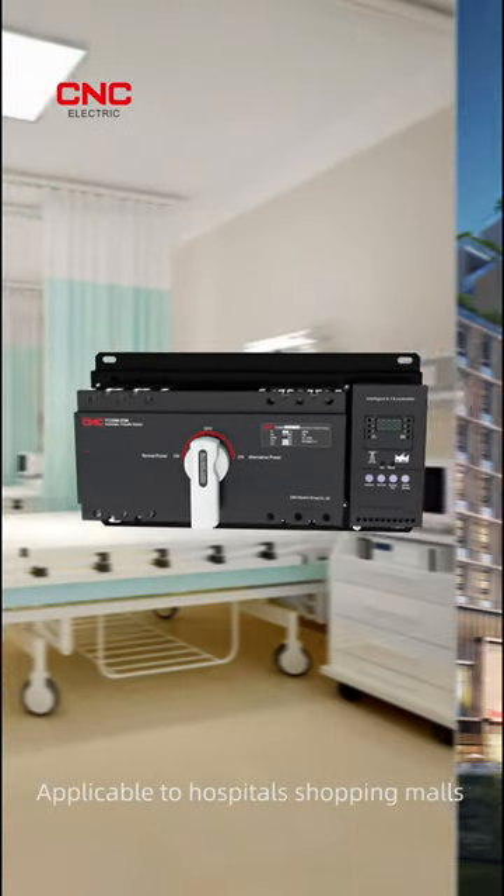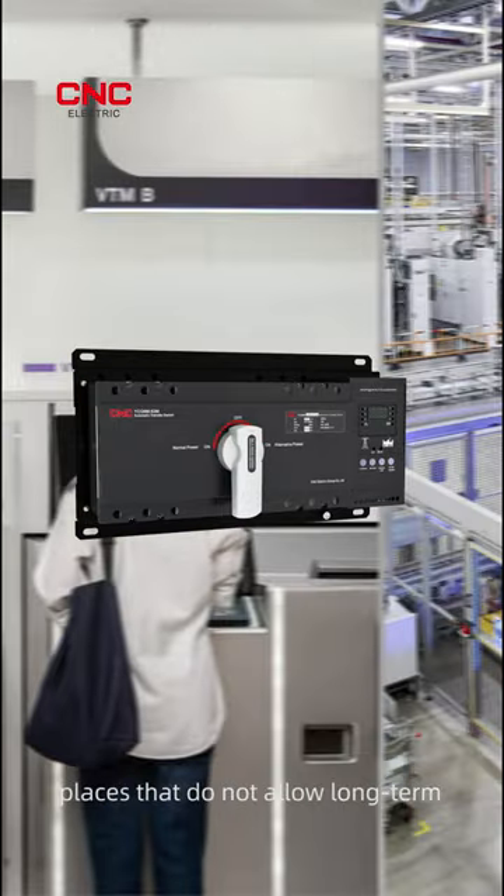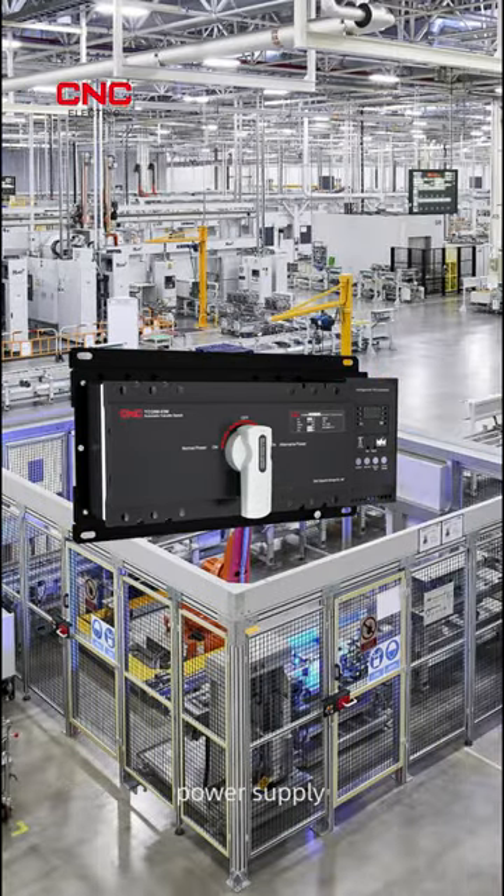Applicable to hospitals, shopping malls, fire protection, and other important places that do not allow long-term power outages and require uninterrupted power supply.